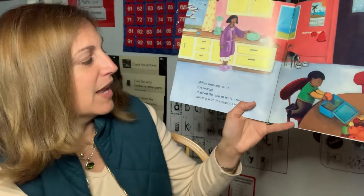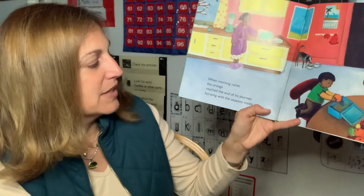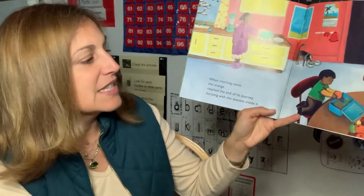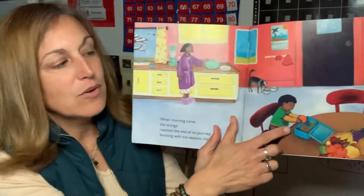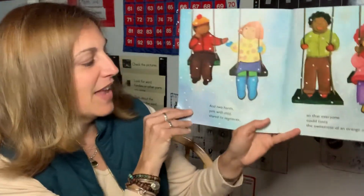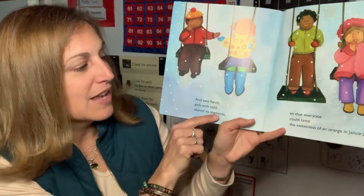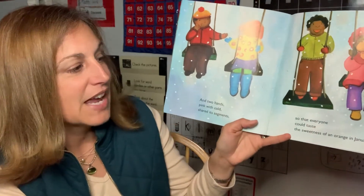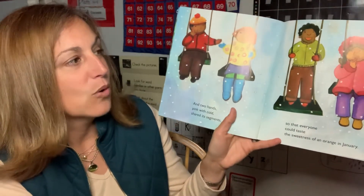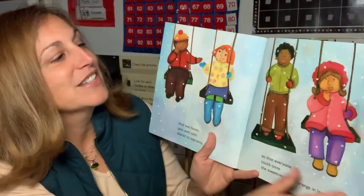When morning came, the orange reached the end of its journey, bursting with the seasons inside of it. So now he's packing it in his lunchbox to take to school. And two hands, pink with cold, shared its segments so everyone could taste the sweetness of an orange in January. So he shared his orange with his friends.